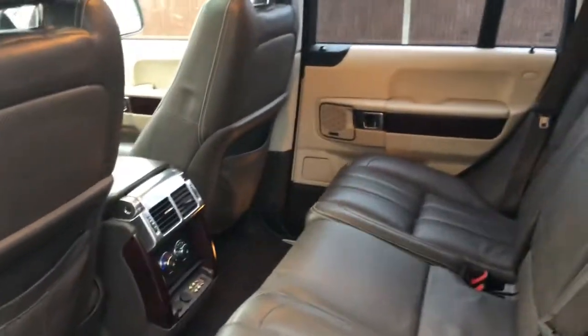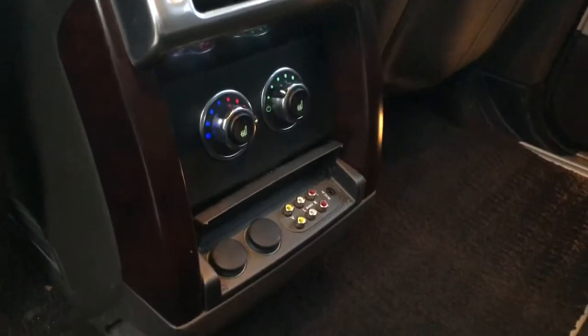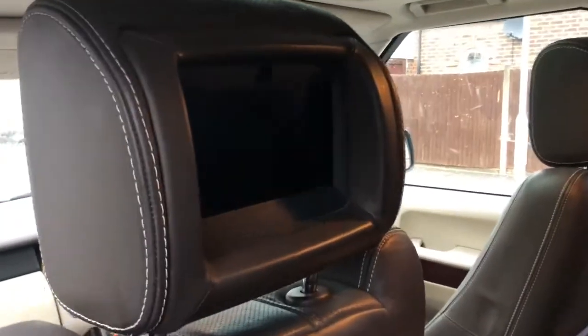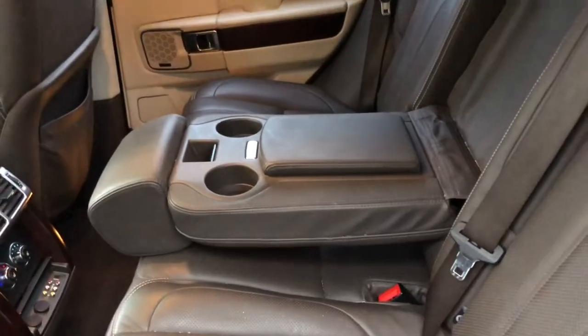In the back, as you can see, we've got the heated seats and the inputs for the rear screen entertainment, as well as a nice large centre armrest.